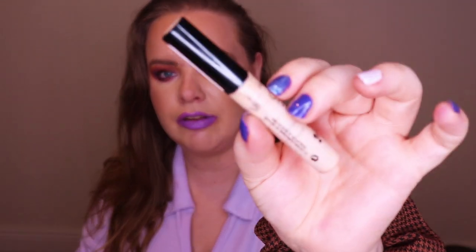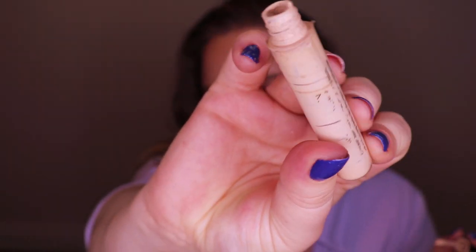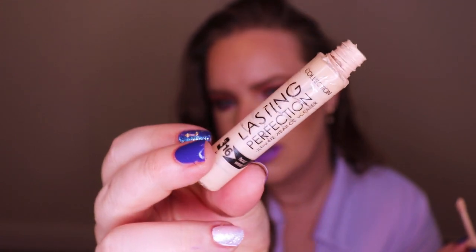The first empty is my concealer — this is the Collection Lasting Perfection in Fair One. It's a beautiful medium-coverage concealer and I really enjoyed it. The stopper is out and I can't get any more out of it. I tried sticking something down in it to pull the product out but it's dry — there's nothing more coming out. It's empty and I would repurchase it, but I do have other concealers. I actually enjoyed for the first time in my whole makeup life wearing more than one concealer at any given time.